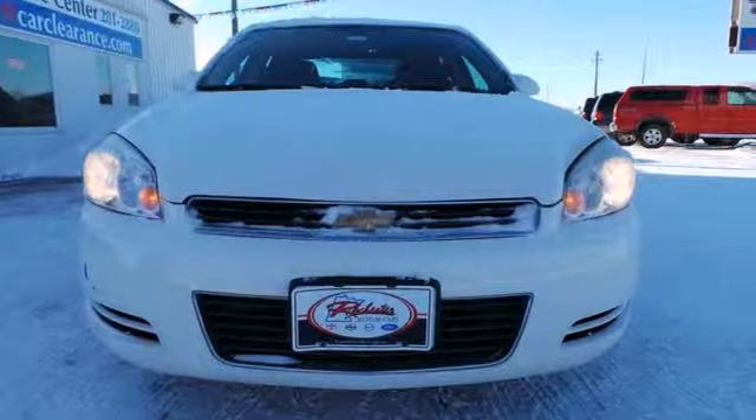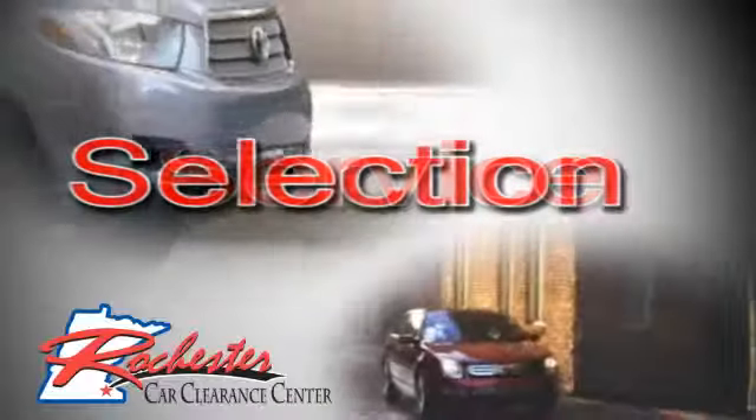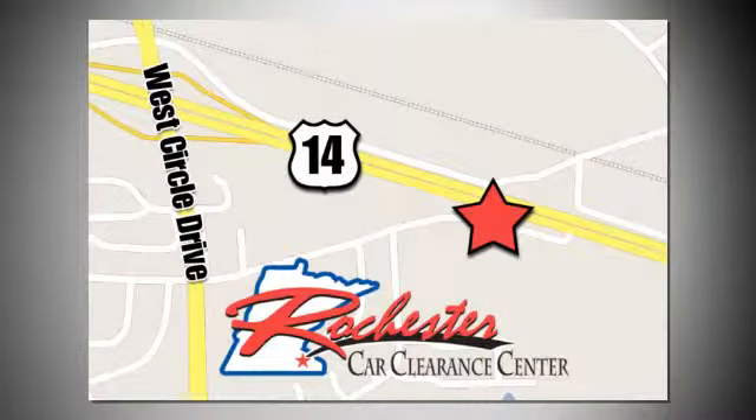Test drive it today. At Rochester Car Clearance Center, you get our best price, bottom line. We are conveniently located on Highway 14 West near West Circle Drive.